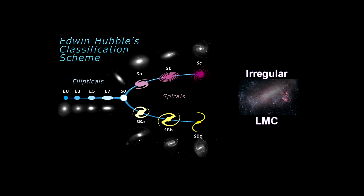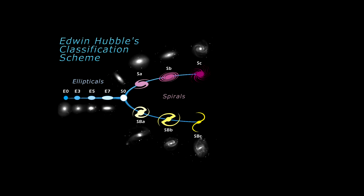The Large Magellanic Cloud is an example of an irregular galaxy. Since Hubble, others have added characteristics such as bars, rings, and spiral arm characteristics.